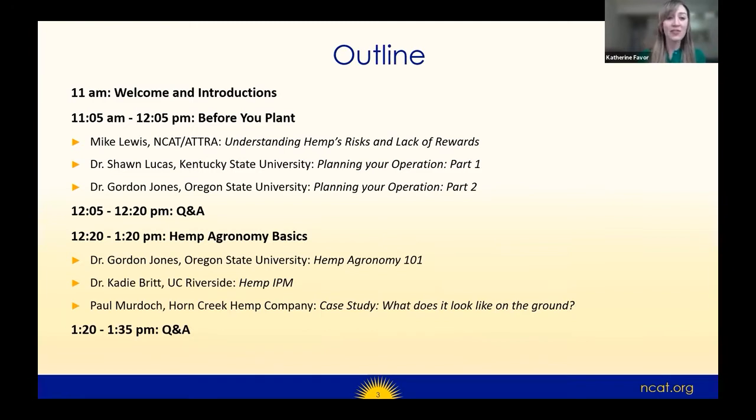During the first half of the webinar, we'll be focusing on 'before you plant' — everything you need to think about before you start your operation, including understanding hemp's risks and lack of rewards, crop estimates and labor planning, deciding what type of hemp crop is best for your system, genetics, site selection, site prep, and the challenges of farming hemp organically.